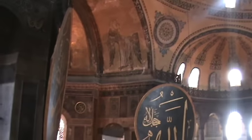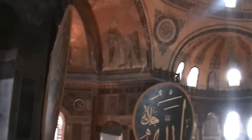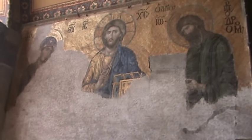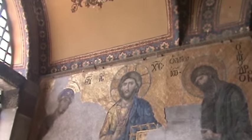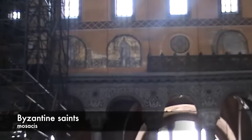Where are the Ephesian pillars? Right here — the green ones. Yes, the green pillars are from Ephesus. Right here you can see an angel — that's an original Byzantine mosaic. If you take a look at it, you can see it is partially covered still.